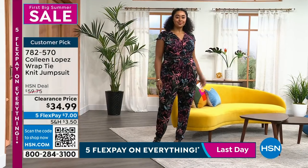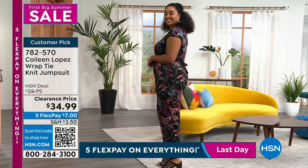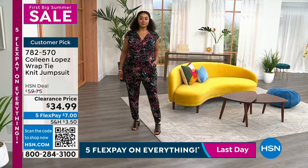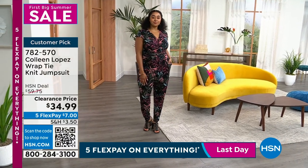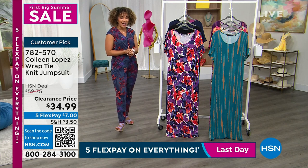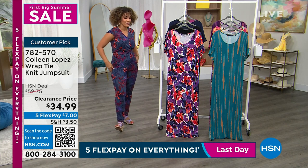Big clearance price. Remember, when you hit $75 in your cart from All Things Clearance, we ship it to your doorstep for free, and you're already shopping for a customer pick — so you're in good hands when you add this to your cart. 782570 is the item number on that one.